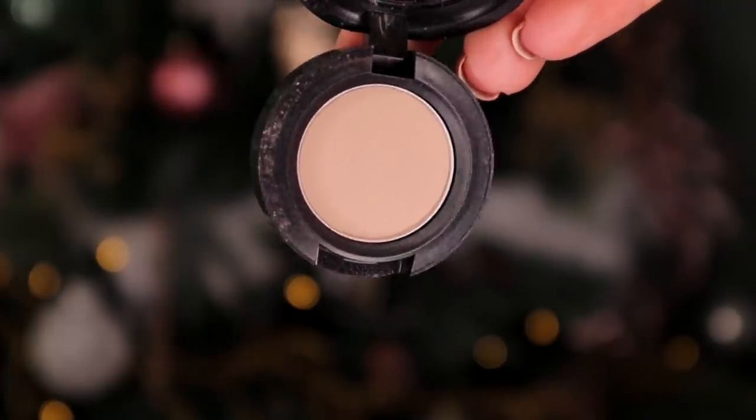Day number 21. We have another eyeshadow. This is called Amiga and this is a matte eyeshadow. This is a really nice colour to go in as a base. Again, this would work really well with the other colours received earlier, but I would definitely wear this as my base.